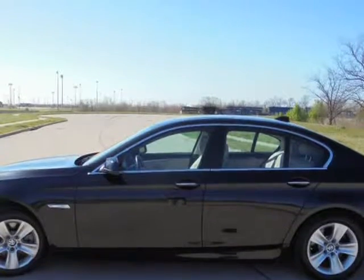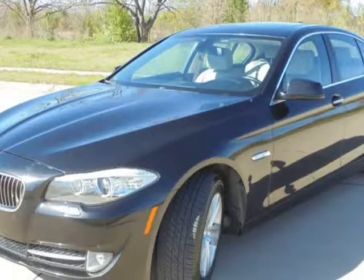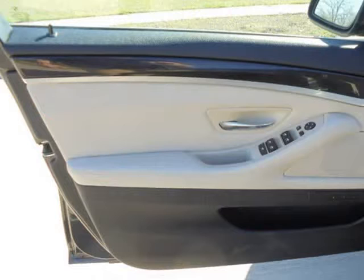This one has it all: multifunction steering wheel with cruise, electric front seats with heating, Bluetooth, navigation, sunroof/moonroof, alloys, HID headlights, and so much more. Don't miss this one.